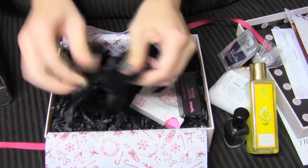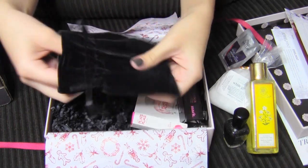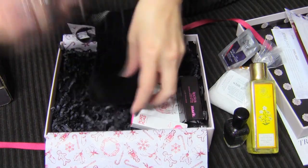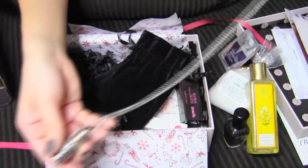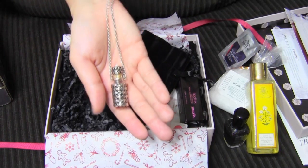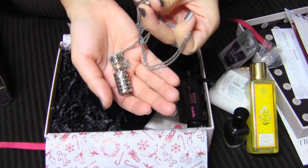And then what's in this little black bag? This is nice already — it's like a little black velvet bag. You could reuse this for a gift. I think I saw in some other people's unboxings that you also get this Jewel Mint piece of jewelry in your box.